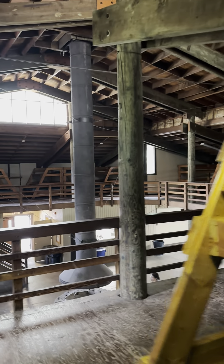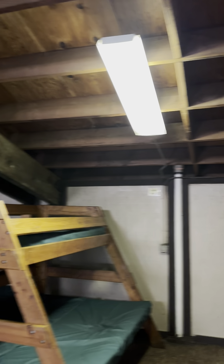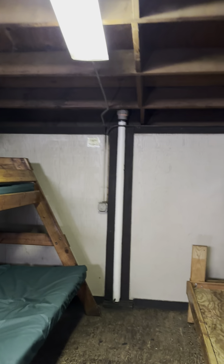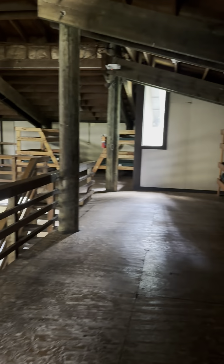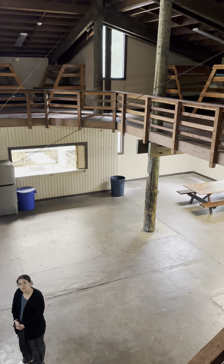Let's see what this turns on. Oh, there's a light switch for each section — the light switches control each individual section. So this is Foothills Ranch, the new ranch.